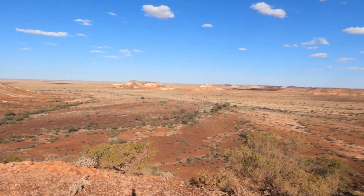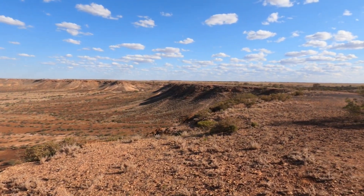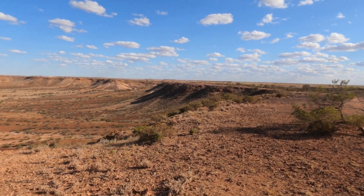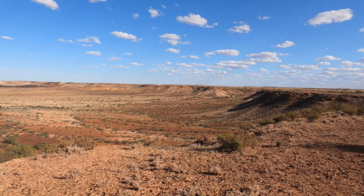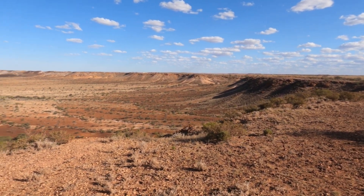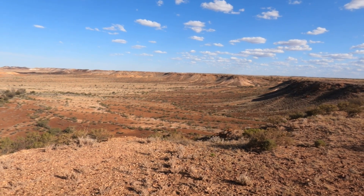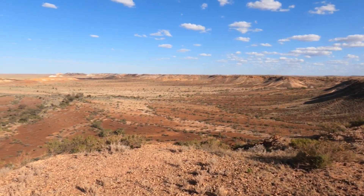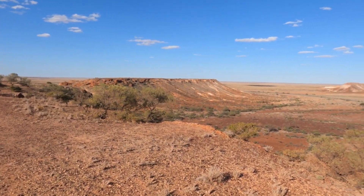There are no drones allowed here, so if you're watching this, you've been warned. Due to it being an indigenous cultural space, on cultural grounds they don't want drones being flown because it is a very special place to them, so please respect that when you're here.